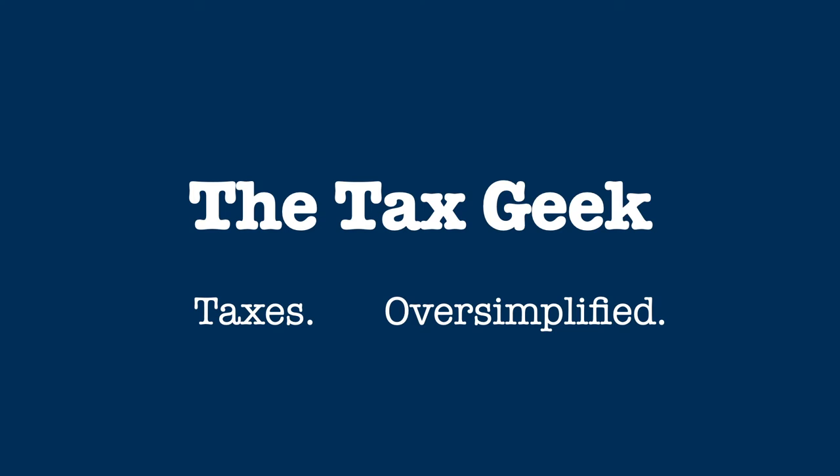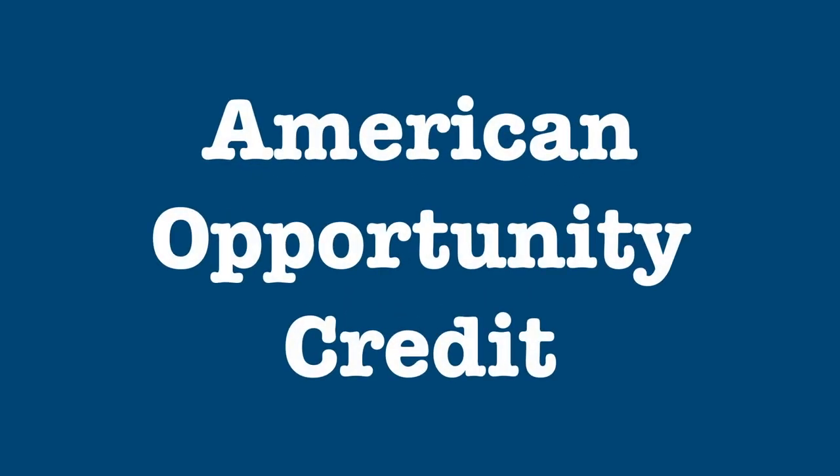Hi, it's the Tax Geek, and I'm back with more of your taxes, Oversimplified. Today, let's take a look at the American Opportunity Credit, which is one of two tax credits available for higher education expenses.